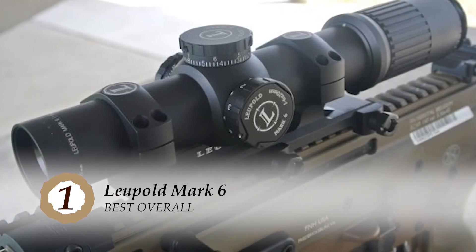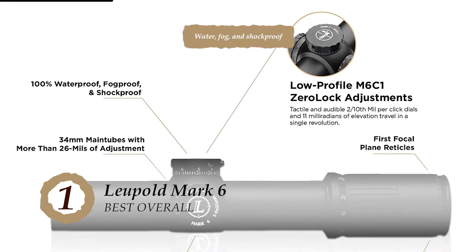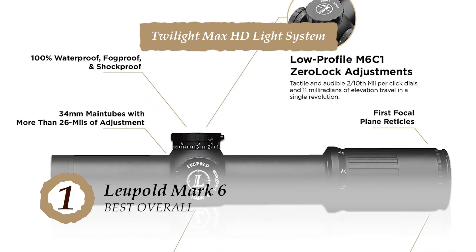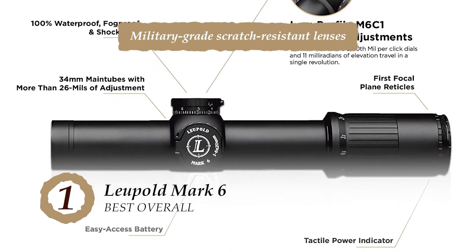The bottom line is, it's constructed to be water, fog, and shockproof. The Twilight Max HD light system extends visibility time, and it's made with military-grade scratch-resistant lenses.